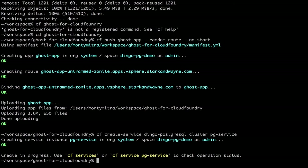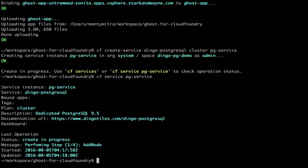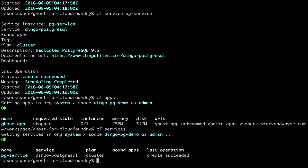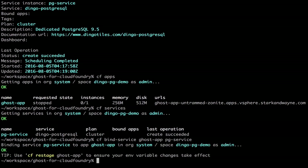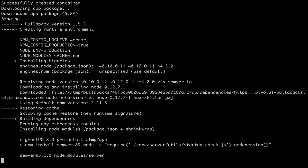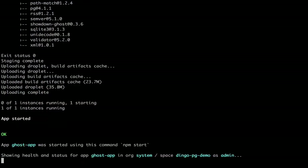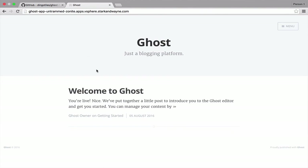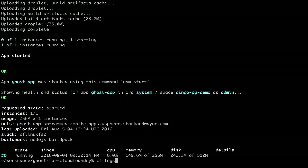It called out to the service broker and is now provisioning the cluster. We can check that status and it's currently in progress. We can do a CF watch, and now we can see that it has completed provisioning. Both are ready to go. Now we will bind our Postgres service to our Ghost app. Now that that's completed, we can restart our app. We've completed the restart and we can check our app — there we have our Ghost blog software running on Pivotal Cloud Foundry and Dingo Postgres.